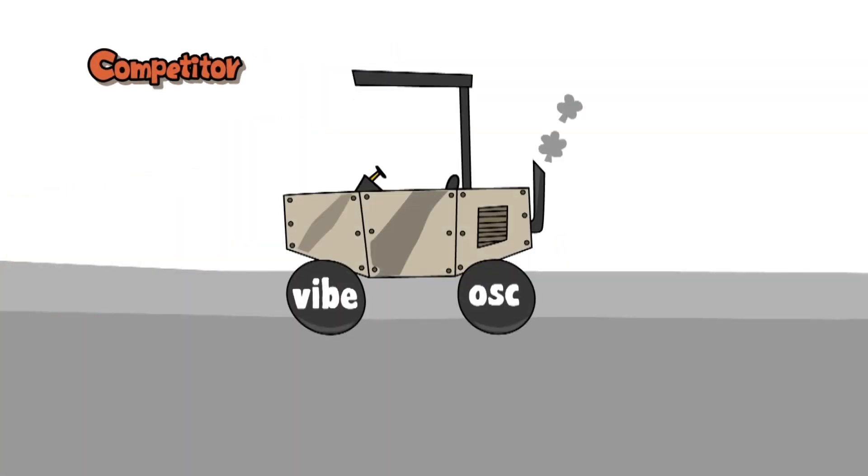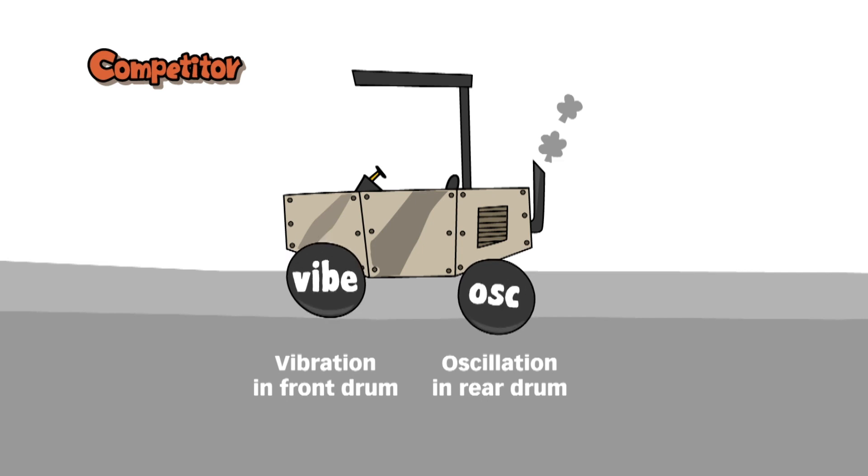On all our competitors' machines, only one drum oscillates and the other drum vibrates. Therefore, the total compaction energy in oscillatory or vibratory mode is insufficient.